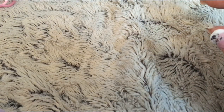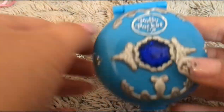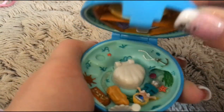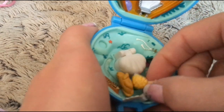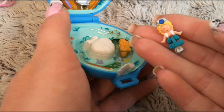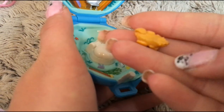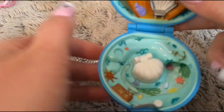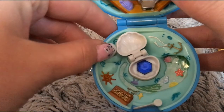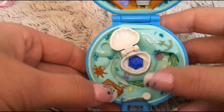Then the next one I want to show you is the Undersea Kingdom. When you open her up, here is Princess Polly — she is beautiful. Here in the middle she has a shell where she hides her secret, her treasure. She also has a treasure chest. You can see the whole sea theme.